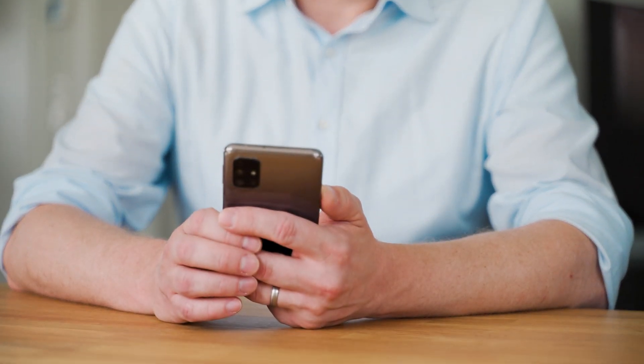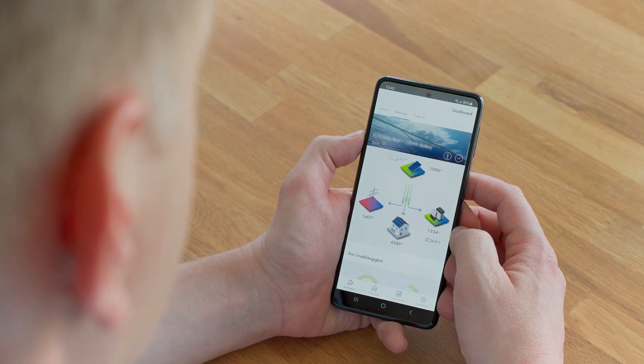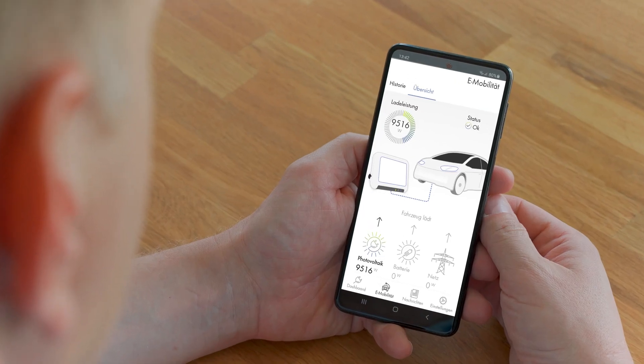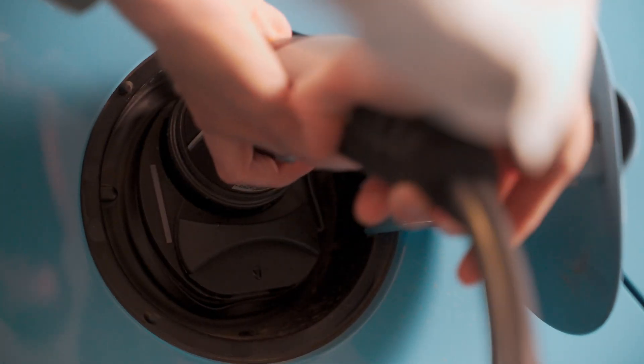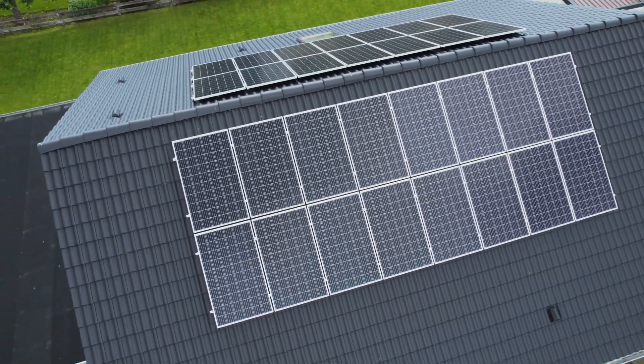To ensure the family can keep an eye on their energy budget at all times, they use the SMA Energy App. In the app, I can see exactly how much electricity I'm currently consuming and how much I'm generating. That allows me to plan when I do the laundry or charge my electric car, for example. All of that is contained in a single app. I see precisely when charging took place and how much electricity it used, whether I charged with some surplus or charged rapidly, how much energy I've generated and consumed.